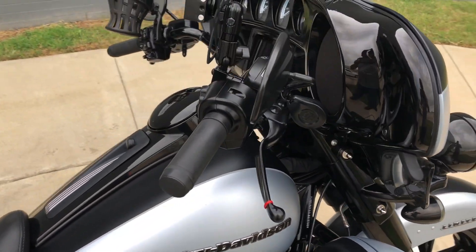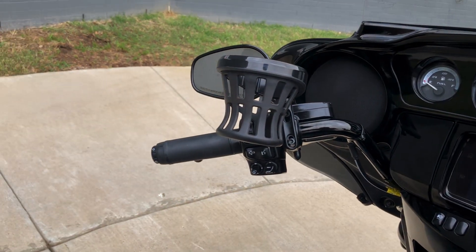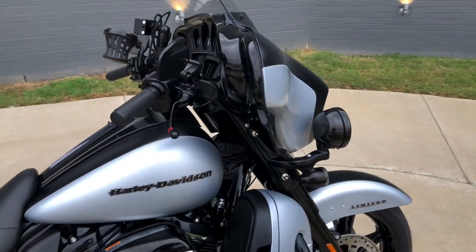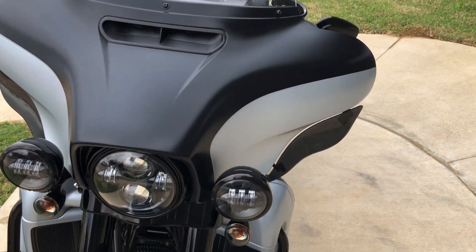It's got factory security, six and a half inch touchscreen display with Bluetooth and navigation, electronic cruise control, ABS brakes, heated grips, a cup holder, and a phone mount. Adjustable wind deflectors with the LED headlight and matching spot lamps.